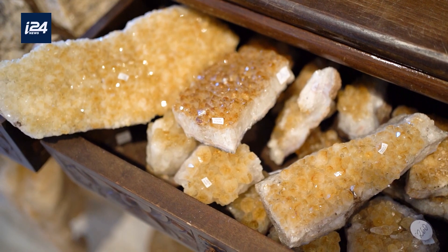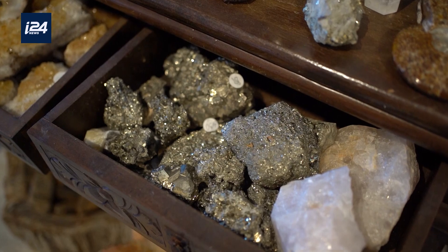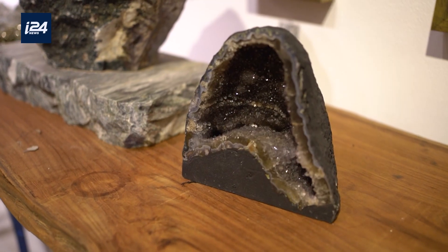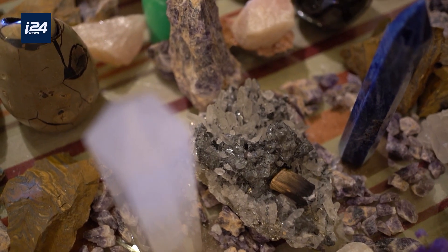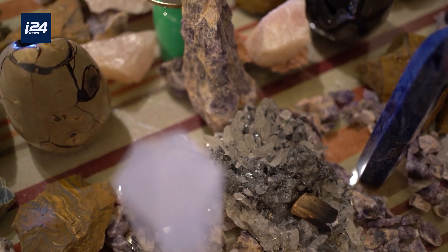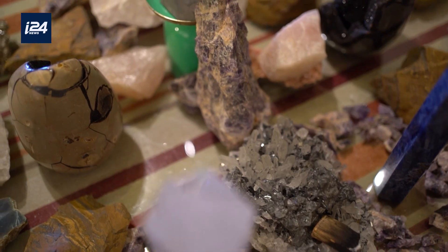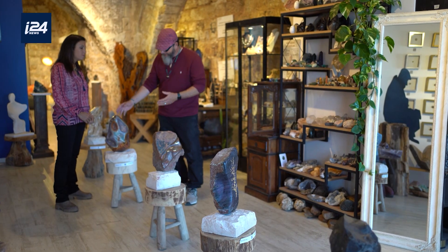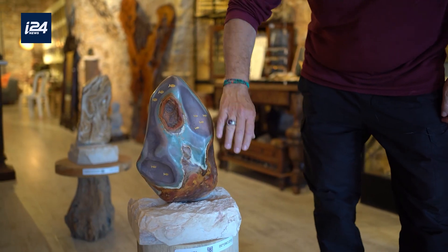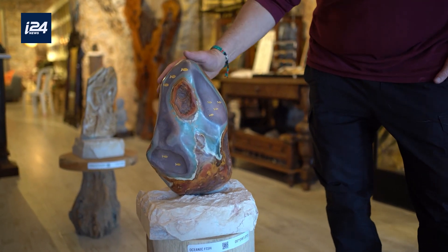I prefer to listen, really listen to the stones. They are telling me stories. They are telling me secrets. They say a picture is worth a thousand words, but a crystal carries secrets and holds energy that is thousands, if not millions of years old. It's a Picasso jasper and the nature makes all the work. I only try not to make a damage.